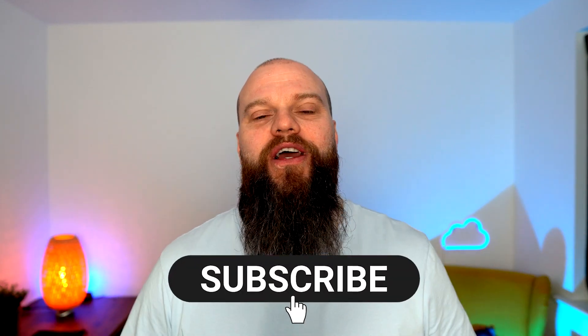I hope you've enjoyed this video and it's given you food for thought. I look forward to seeing you again soon.